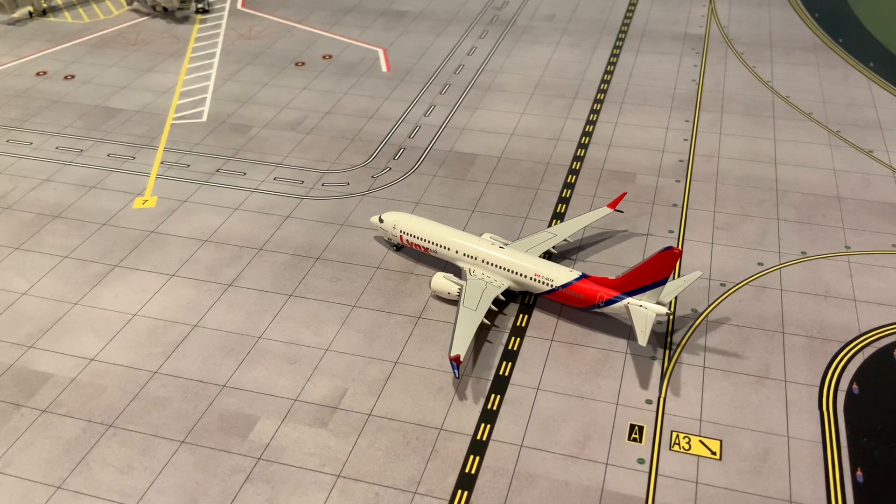Lynx took their first flight back in April of 2022, which I was very fortunate to participate in. I was on their inaugural flight from Calgary to Vancouver back in April of 2022.